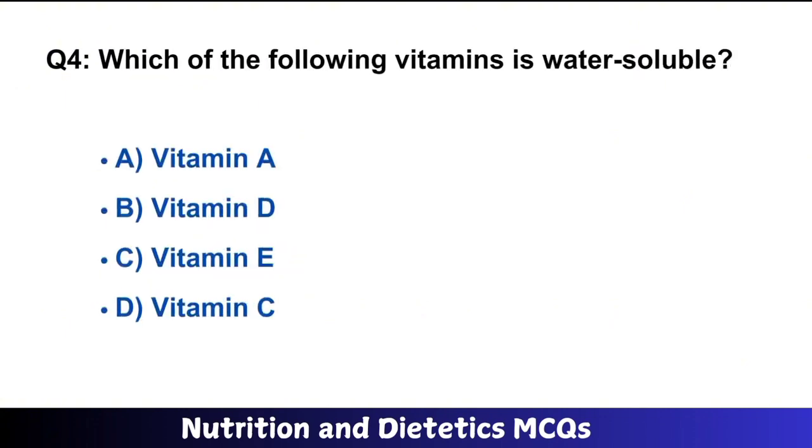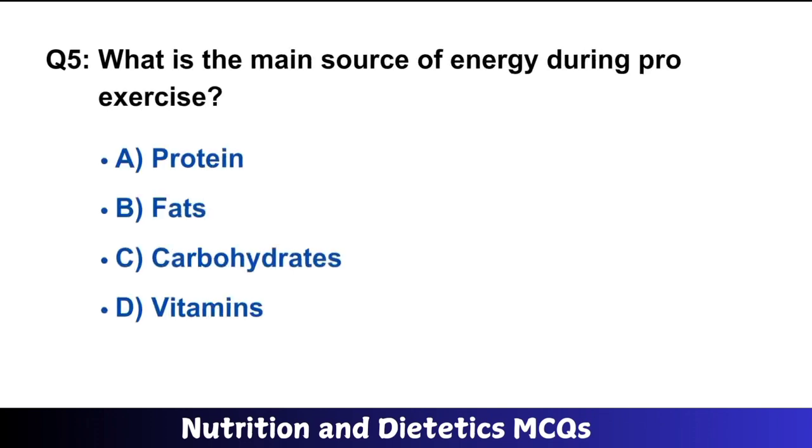Question number 4: Which of the following vitamins is water-soluble? The right answer is option D: Vitamin C is water-soluble. Question number 5: What is the main source of energy during prolonged exercise? The right answer is option B: fats.